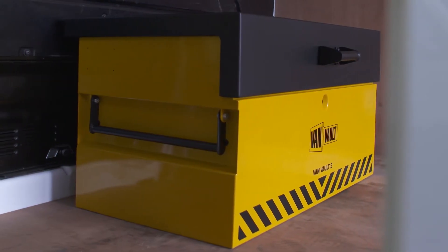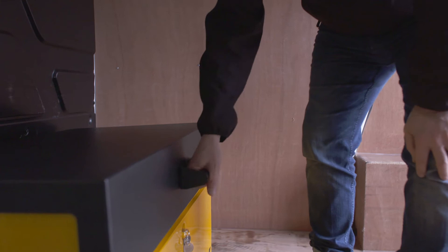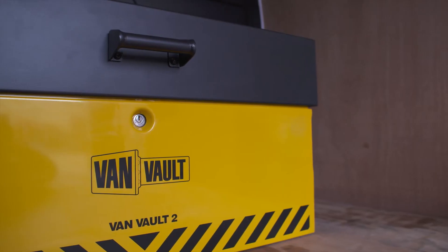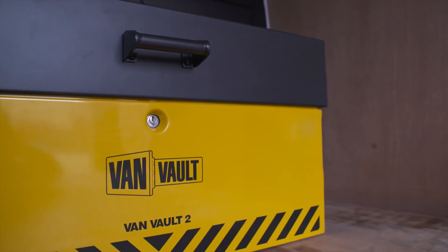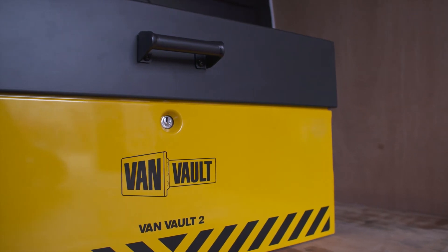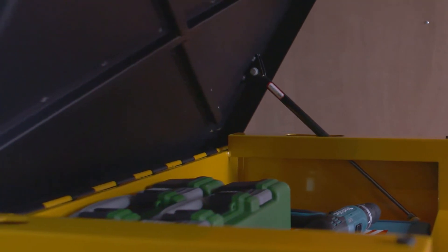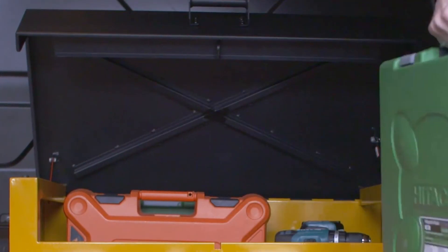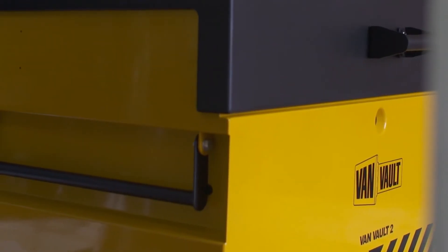It's the first secure storage product designed for vehicles to have been independently tested and certified by Secured by Design, the UK's official police approved standard. Its heavy-duty steel body has been designed to withstand the most determined attack. Robust security features such as the tamper-proof internal hinge, crossbar reinforcing, and the flush front closing lid keep thieves out.